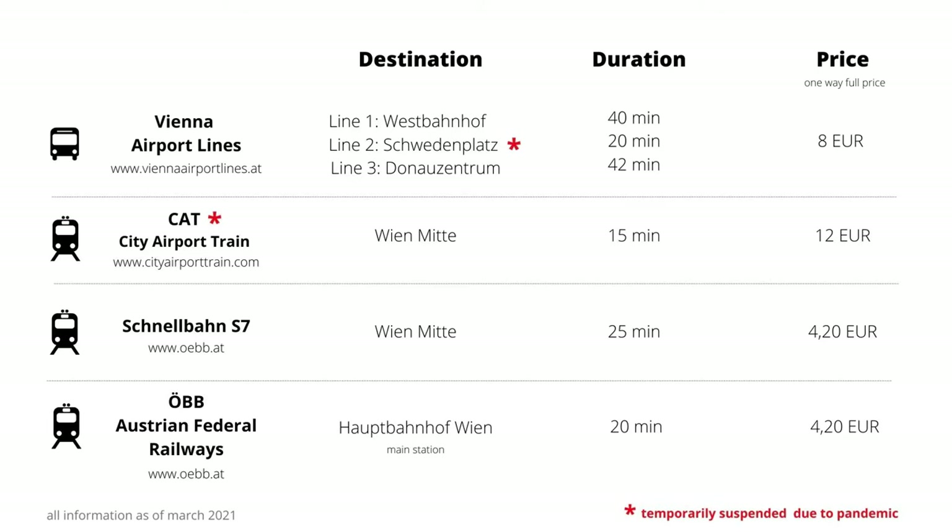Here's an overview of all the options. You can pause the video to read it in detail, and if you got value from this video so far, please give it a thumbs up. Currently not all connections operate due to the pandemic. At the time of recording, the CAT and bus line two of the Vienna Airport Lines are temporarily suspended. Please check the websites to see if they are back in operation when you come to Vienna.